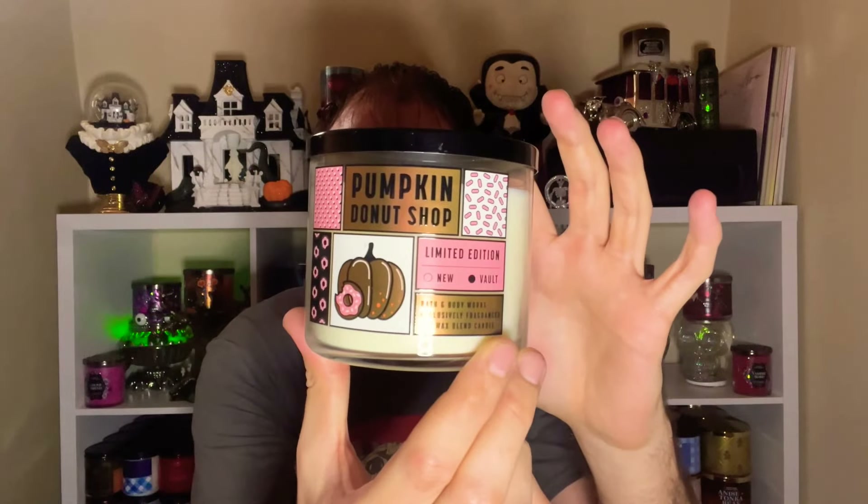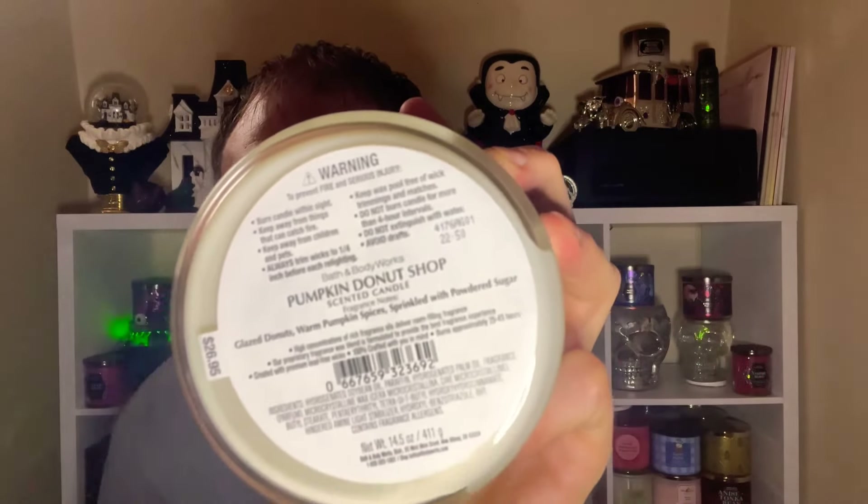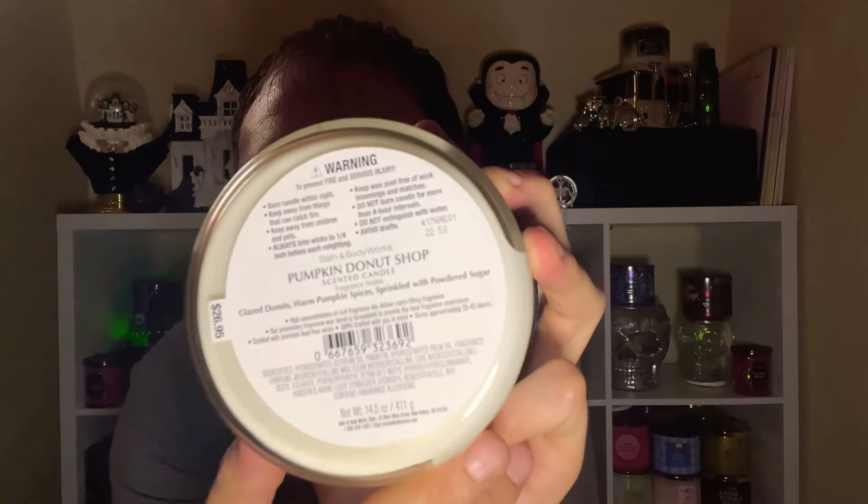Another Pumpkin Donut Shop goes straight into the vault for collecting, and another Pumpkin Nut Butter — very spicy fall candle. Comparing the two Pumpkin Donut Shops, this one smells a little better with more of that donut, baked bakery goodness. They have different batch numbers — batch number 4176 AG01 definitely smells the best in my opinion.